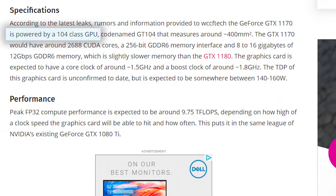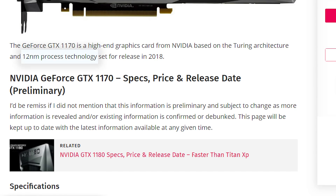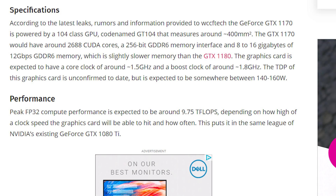It's set to be codenamed either GV104 for Volta or GT104 for Turing — we really aren't sure — but like the rumors on the 1180, it's said to be based on the 12nm FinFET design, but would be a pretty large die size of 400mm squared.